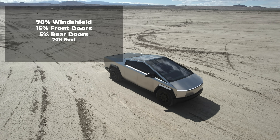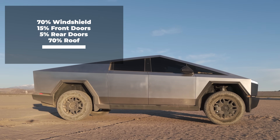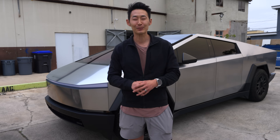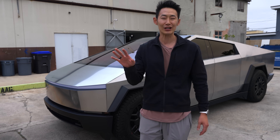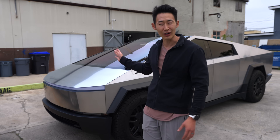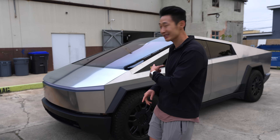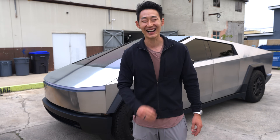Finally the Cybertruck is fully tinted. We did 70% on the windshield, 15% on the fronts, 5% on the rear glass, and 70% on the roof so I can still see out — and man, it looks sexy. The installation was crazy — he removed the entire housing, which scared me, but he did a great job with no problems. Cost is a little more expensive than a Model X, but totally worth it. If you're in the OC area and need your Cybertruck tinted, make sure to go to Alan and Leo at Extreme Edge.